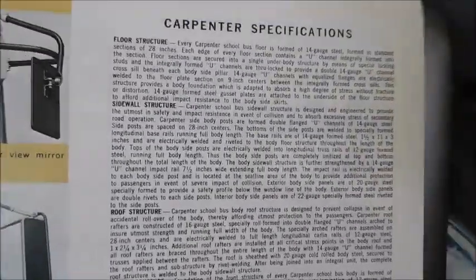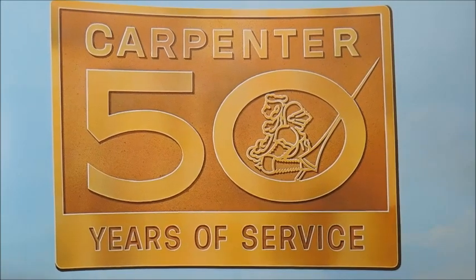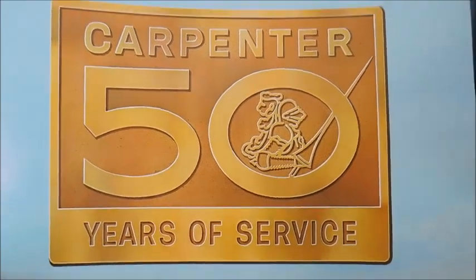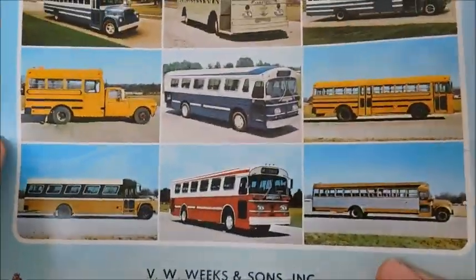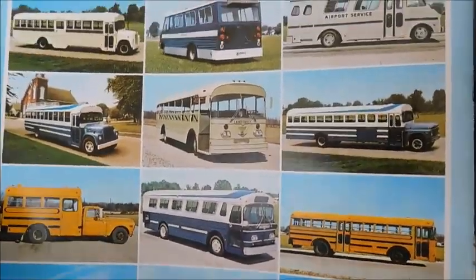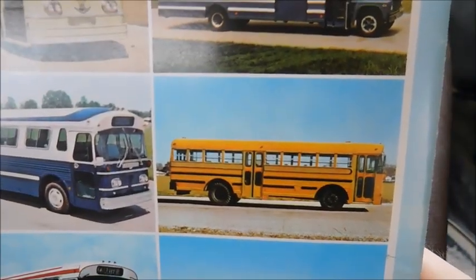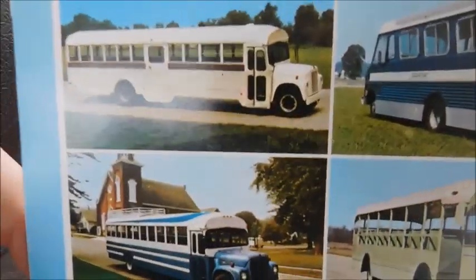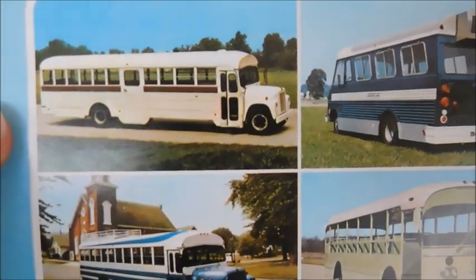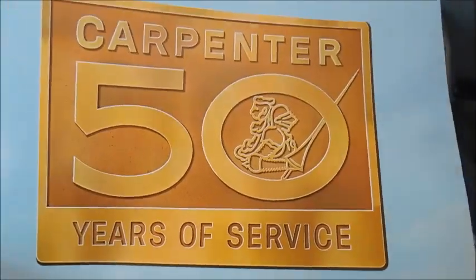Here's a Carpenter specifications list, and you guys have seen the back cover. So that is the Carpenter 50 Years of Service sales brochure. I hope you guys enjoyed seeing it — let me know what you think. Which of these buses on the back cover would you like to see in person? I definitely think that Corsair is very interesting with the way it's set up, but I love this Ford with the lift and obviously this Lodestar with the midship lift. Which one of these buses would you like to see in person? Thanks for watching, guys.